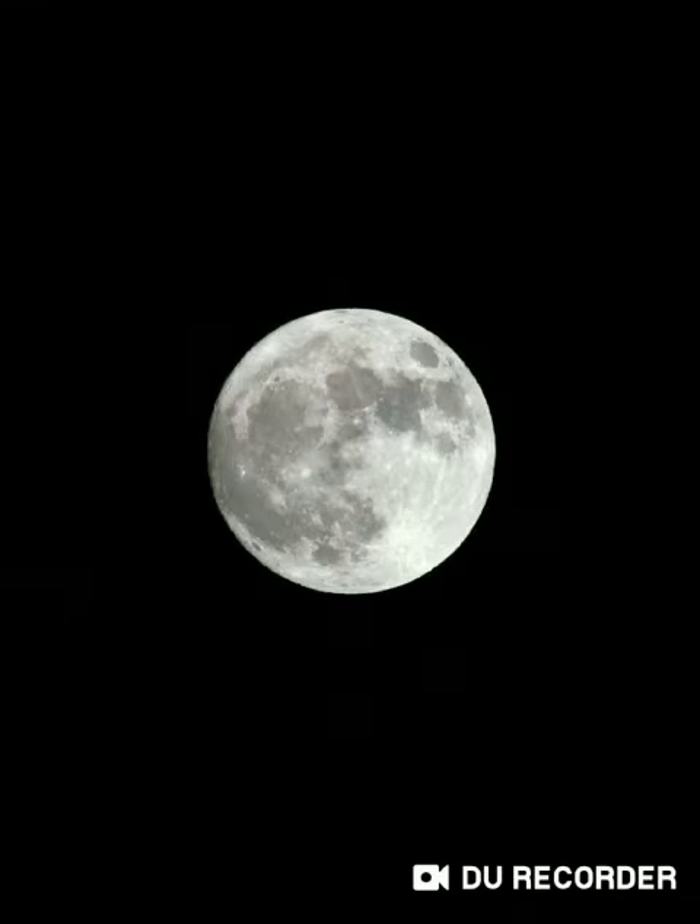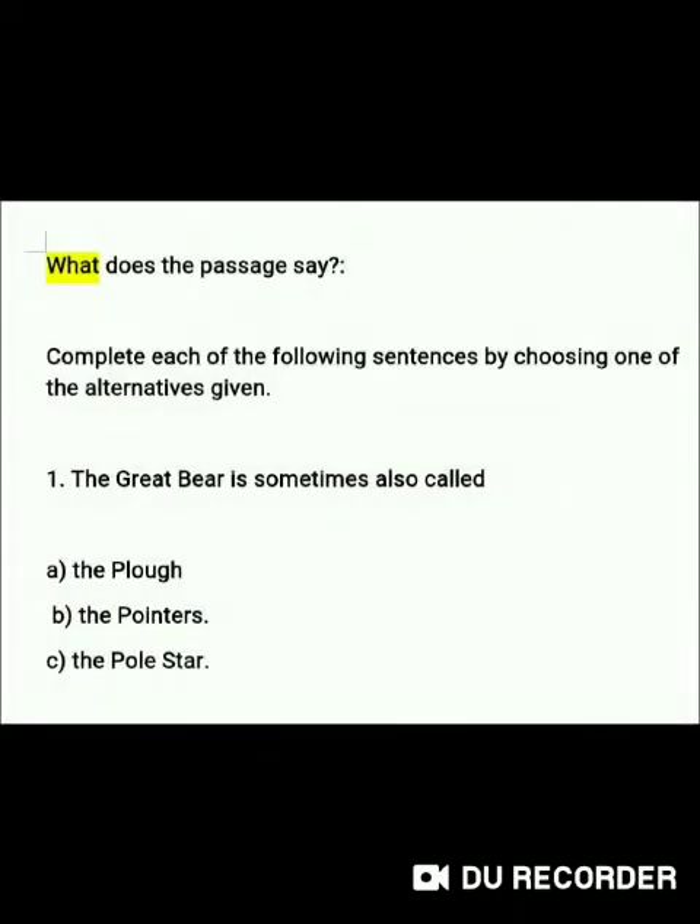Now, dear Goinkans, answer the following questions. What does the passage say? Complete each of the following sentences by choosing one of the alternatives given.